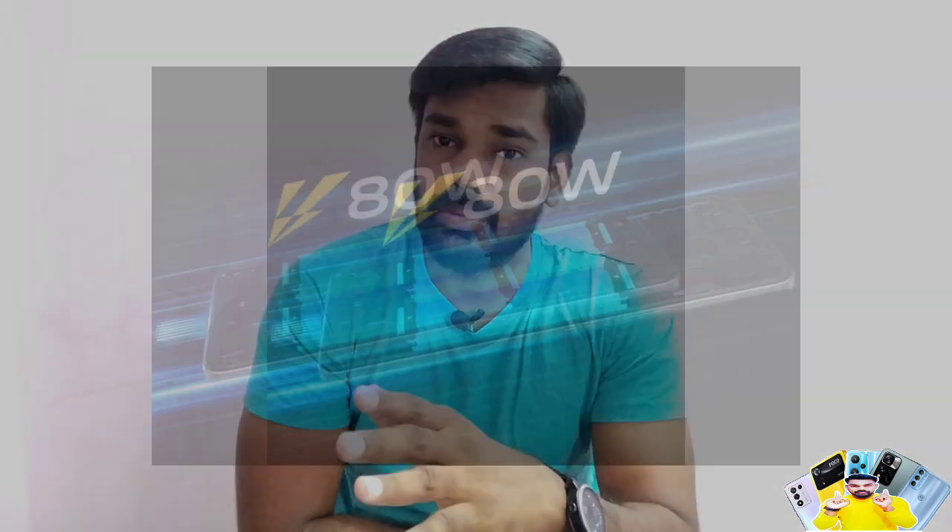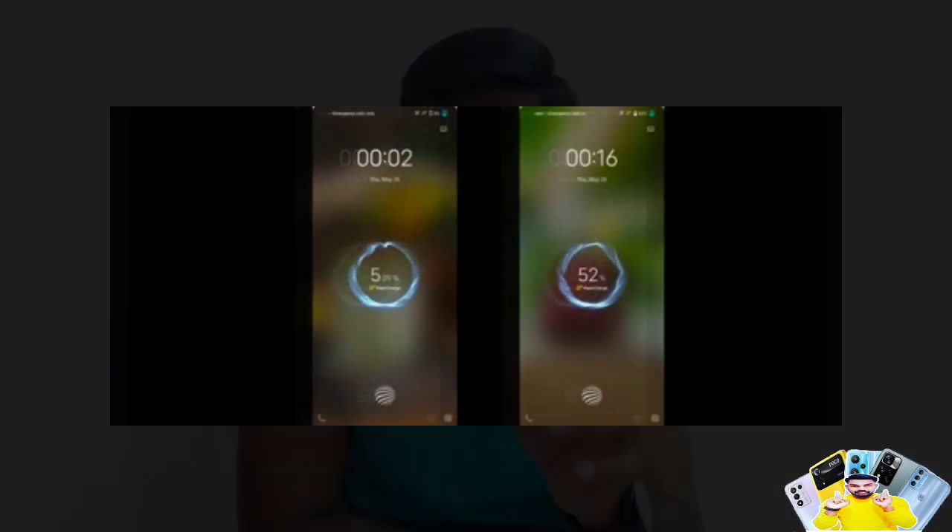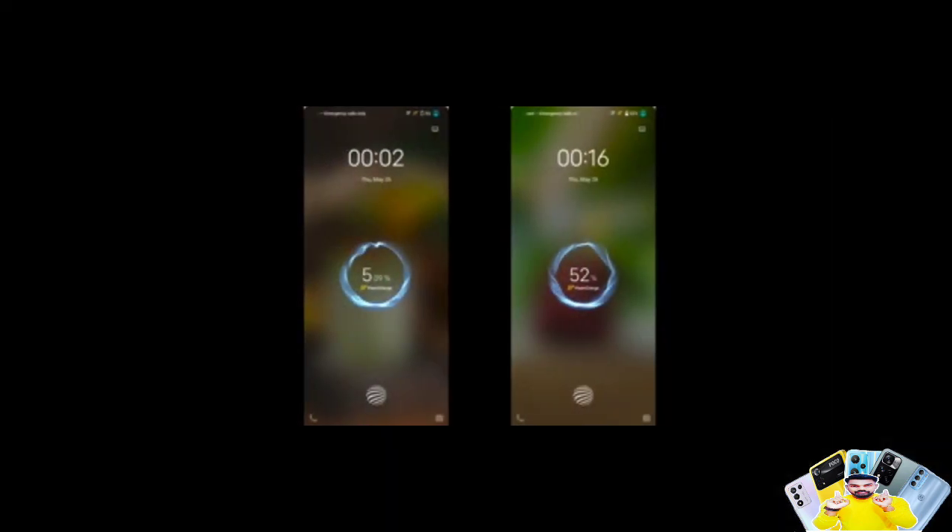The phone supports fast charging — you can charge it from 2% to 100% quickly using the included charger.